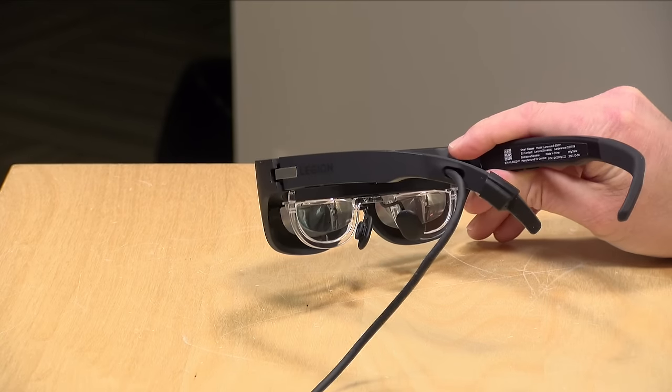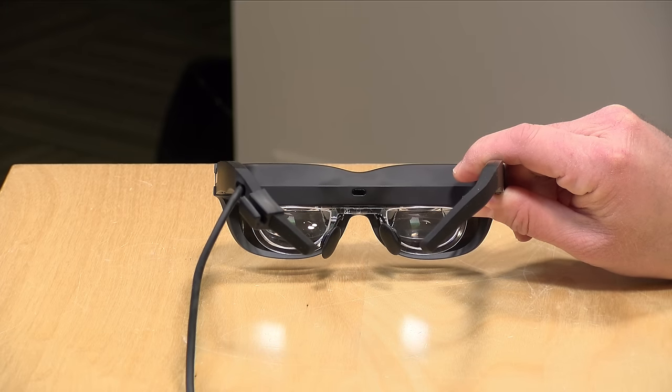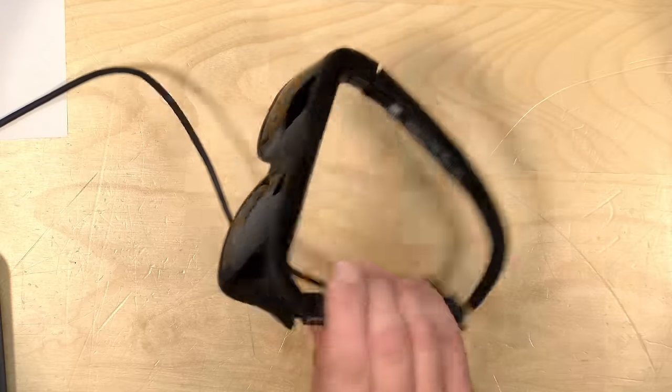I did find that the very edges of the display are a bit fuzzier than the central portion, so it's not perfect — but for media consumption it works fine. I think this would have really benefited from the ability to zoom out the display a little and make it slightly smaller to sharpen up the edges. I don't need as big a display as these are giving me, but I have no control over that.